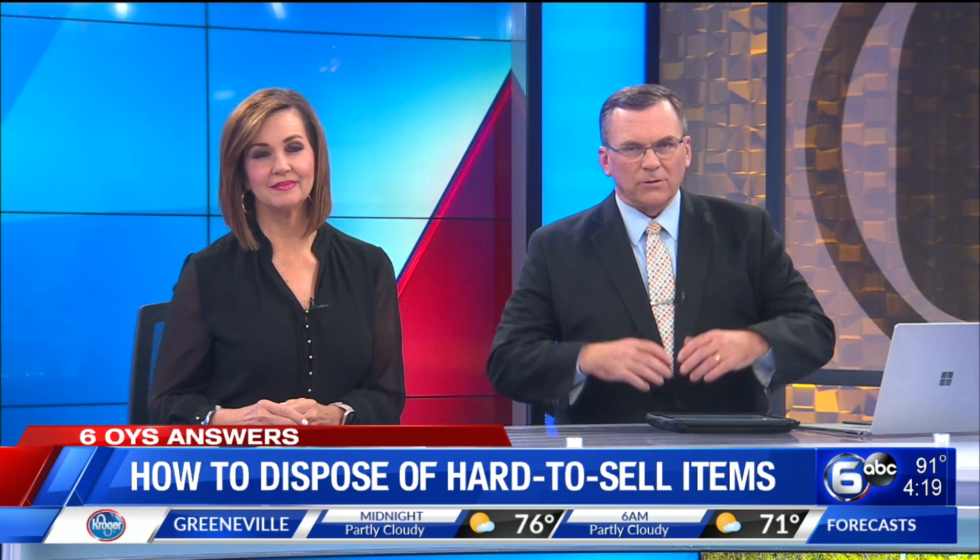Yard sales are popular as a way of making a little money and eliminating things you no longer need. However, some people do not have the heart to haul all those items outside at 6 o'clock in the morning, only to haggle with shoppers over a buck or two. As WATE 6 on your side consumer reporter Don Dare explains, there are some alternatives for getting rid of things that are no longer useful.